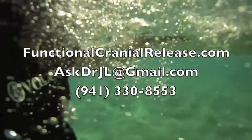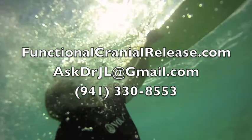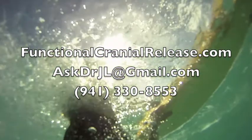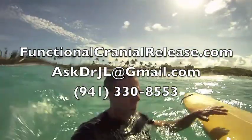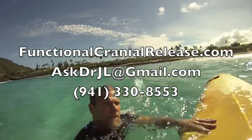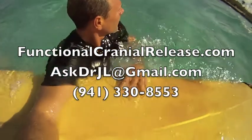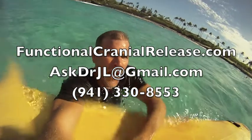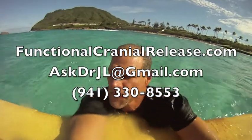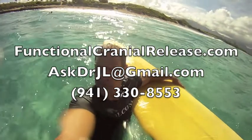Hi, this is Dr. John. Thanks for joining me. If you or a loved one suffers from difficult neurological conditions that no one seems to have answers for, please send them to functionalcranialrelease.com. You can contact me either by phone or you can email me at askdrjl@gmail.com. And remember, if healing is possible, consider it to be within your reach. This is Dr. John — thanks for joining me. Bye for now.